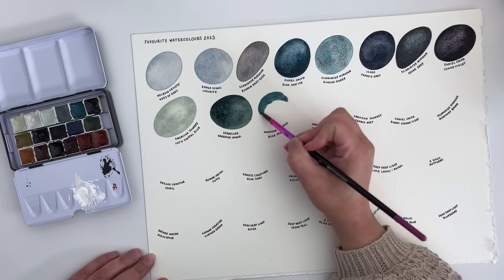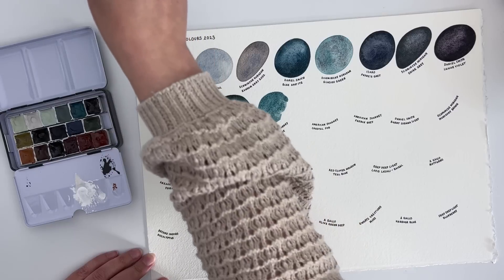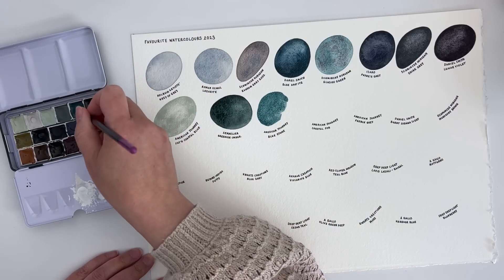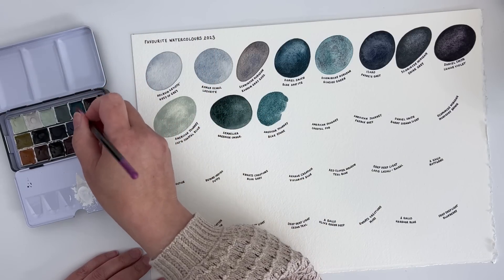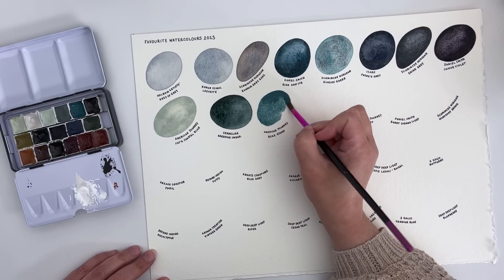We have another American Journey colour — this time Blue Stone. I love the name and I love the colour. I think their colours are just slightly different, unique, interesting — and this is a gorgeous blue-green.